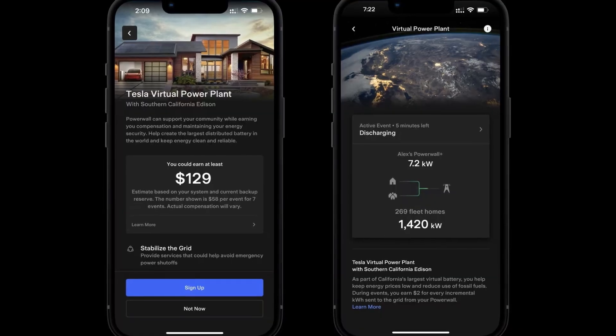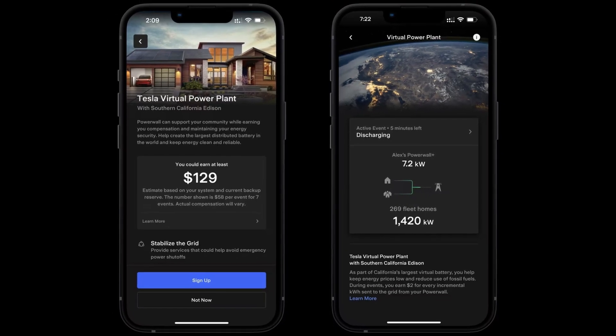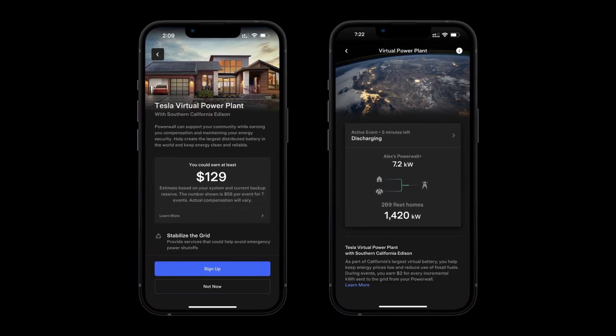If you have a Powerwall, you can participate in Tesla Virtual Power Plant and earn $400 per year for each Powerwall that's enrolled. And there's more on this later.